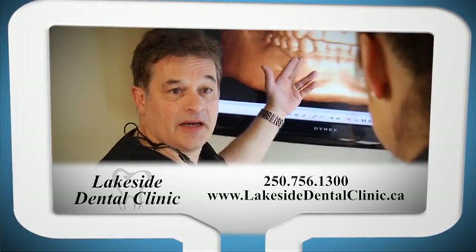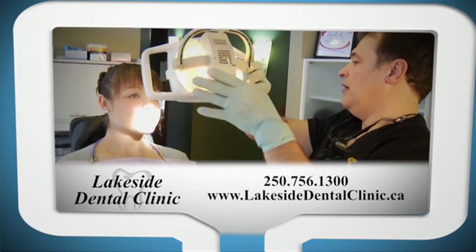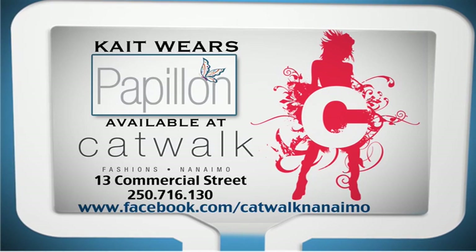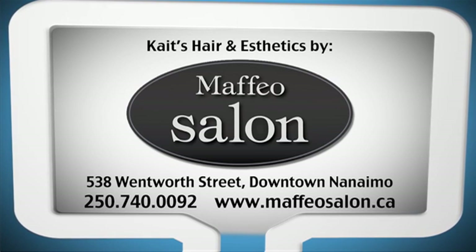Go Island is brought to you by Lakeside Dental Clinic, a division of the Vancouver Island Implant Centre, delivering dental services including dental implants and sedation dentistry, all under one roof. Clothing supplied by Catwalk Fashions. Hair and aesthetics provided by Maffeo Salon.